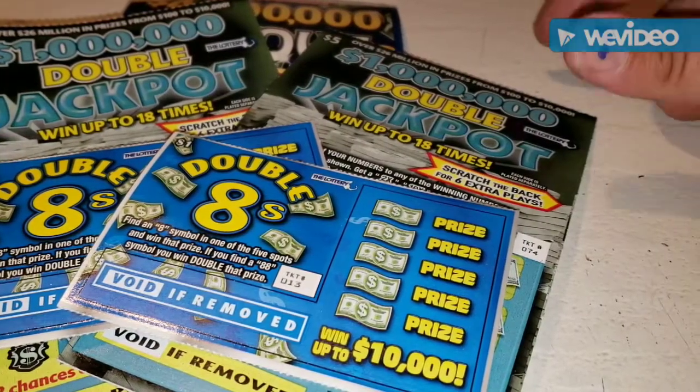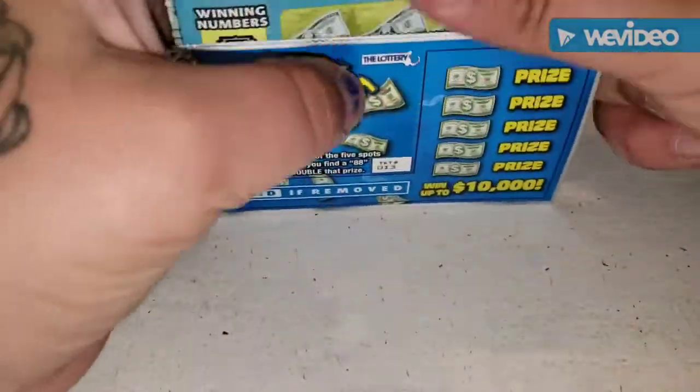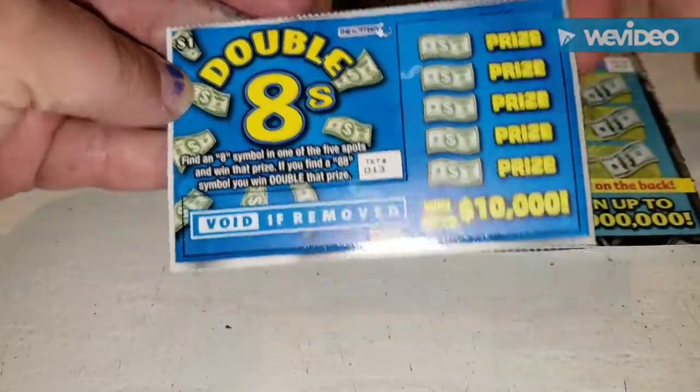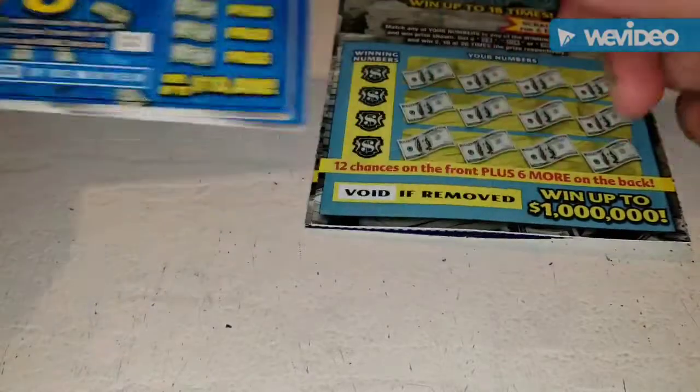Hey guys, welcome back to my channel. Today I have a $22 session for you. I have two of the Double Eights — this is the new $1 ticket — ticket number 13 and 14.